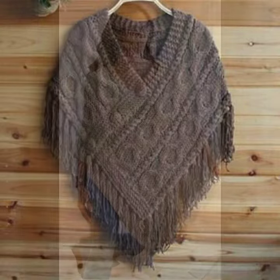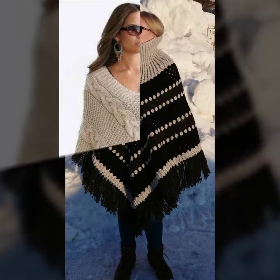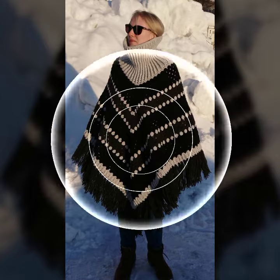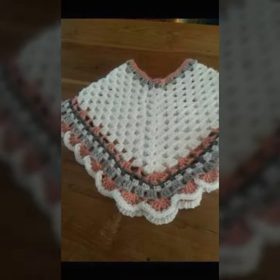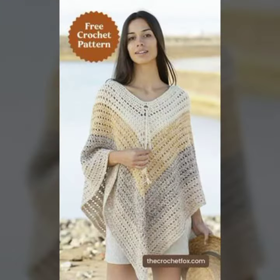Crochet is good for you. Once you have a handle on a few stitches and techniques, it can reduce stress and anxiety. There's a little secret about advanced crochet stitches — they are all variations and different combinations of the basic crochet stitches.